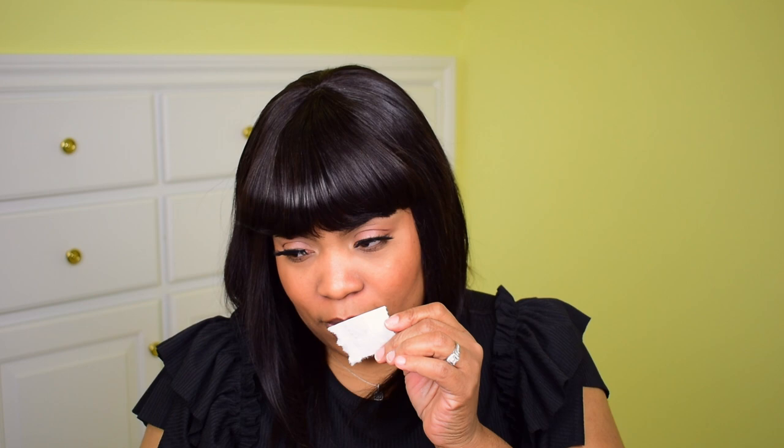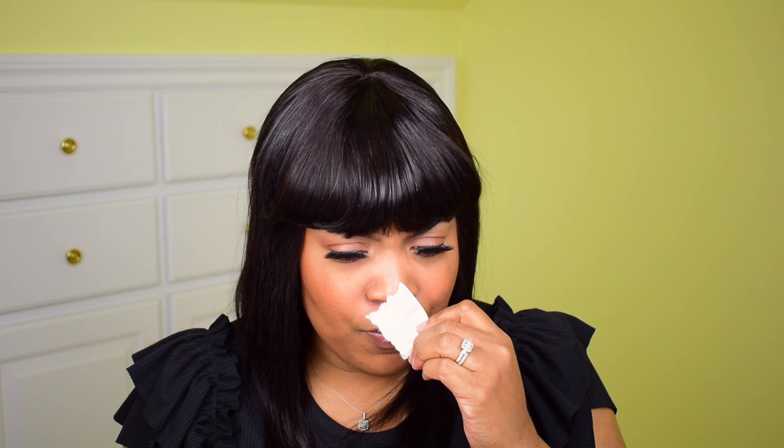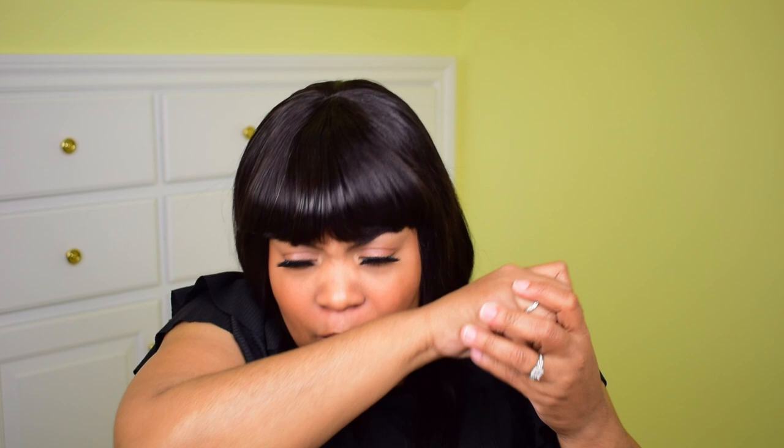I wouldn't say this is gourmand — I wouldn't go that far. I smell almost like a melon fruit and vanilla, and it's a little powdery, like baby powder. Smelling it on the tissue I get a lot of alcohol, but on the skin I don't smell the alcohol at all. Not bad! I can see this drying down as a pretty powdery scent.